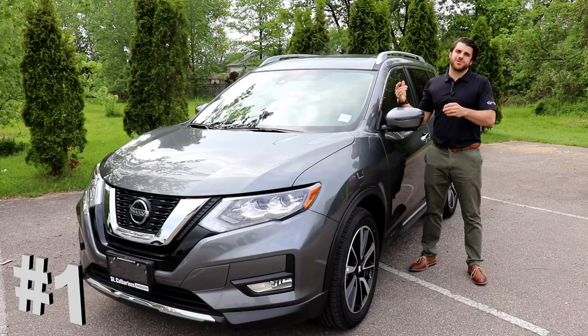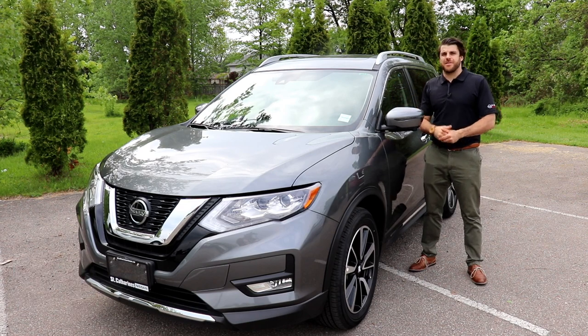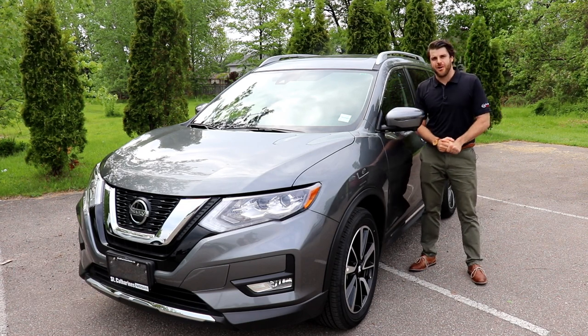Those are my 10 favorite things about the new Nissan Rogue. Let me know what your favorite thing is in the comment section below. Thank you so much for watching.